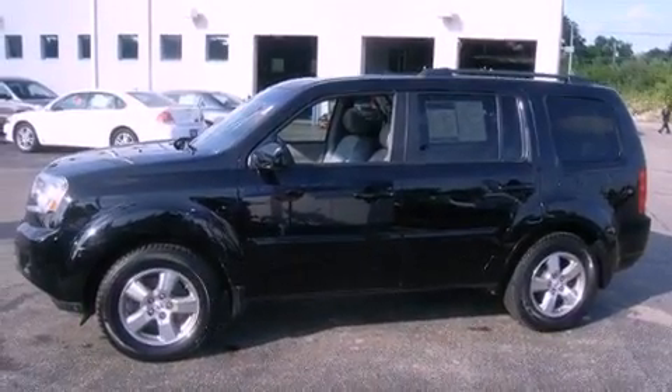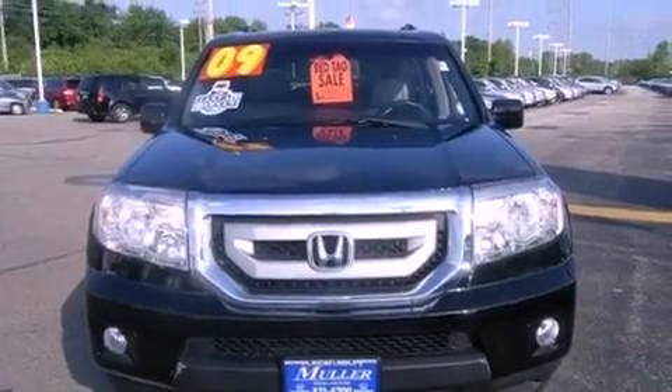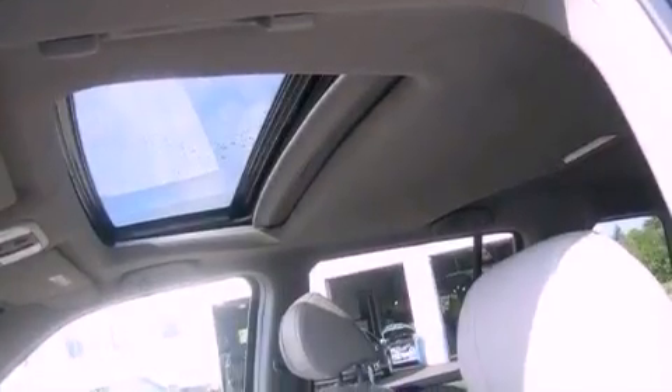A rear-view camera, a premium audio system, XM satellite radio, aluminum wheels, roof rails, traction control and stability control systems, hill start assist, and advanced compatibility engineering body structure.